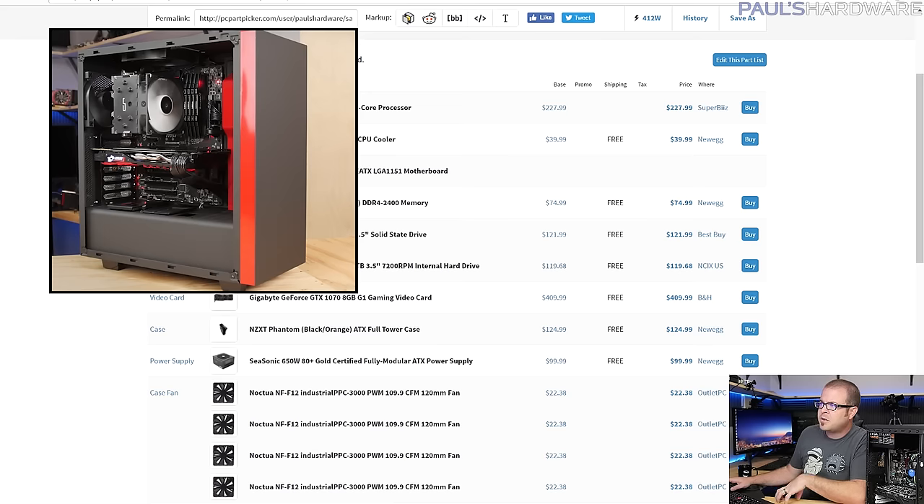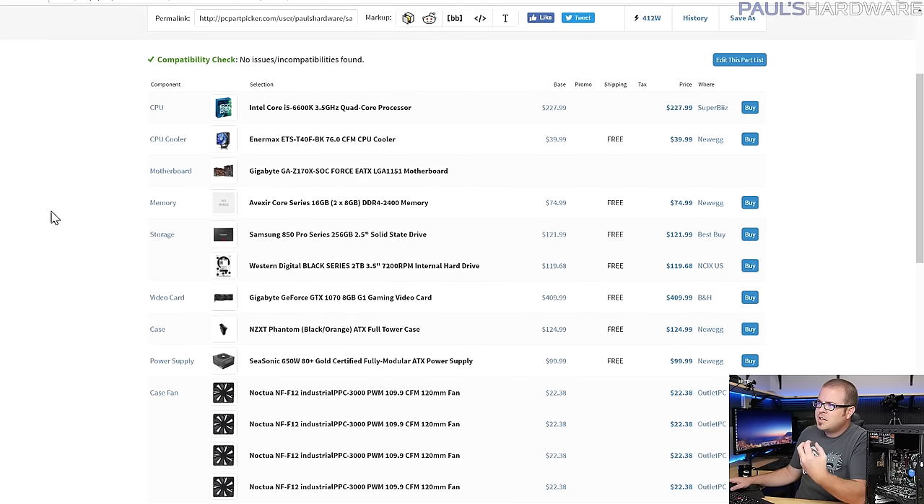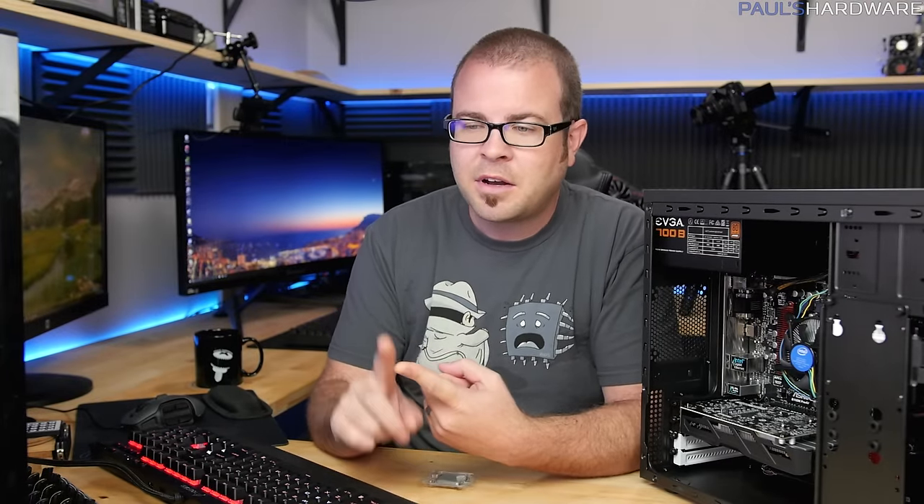Here's my $1,500 build. I started off going for something like the $1,200 build I did a couple of months back, but then I went all-in on black and orange parts. That made the system very expensive but also Halloween-themed — black and orange for the theme, and spooky because a lot of these parts are really difficult to find or grossly overpriced.